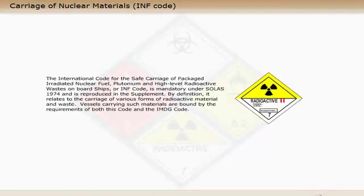The International Code for the Safe Carriage of Packaged Irradiated Nuclear Fuel, Plutonium and High-Level Radioactive Wastes on Board Ships, or INF Code, is mandatory under SOLAS 1974 and is reproduced in the supplement. By definition it relates to the carriage of various forms of radioactive material and waste. Vessels carrying such materials are bound by the requirements of both this code and the IMDG code.